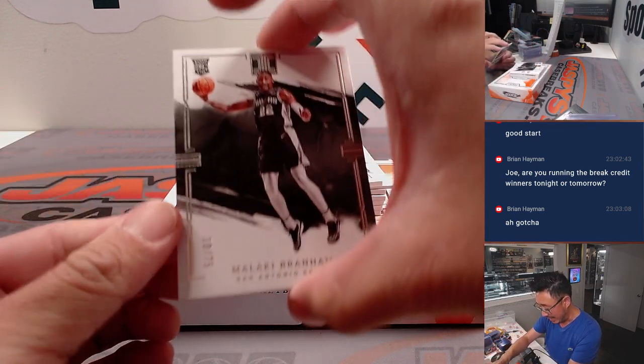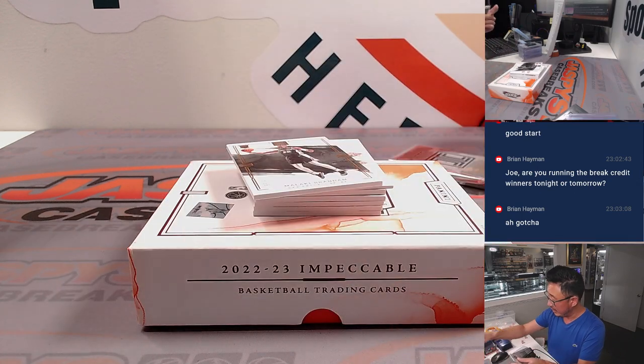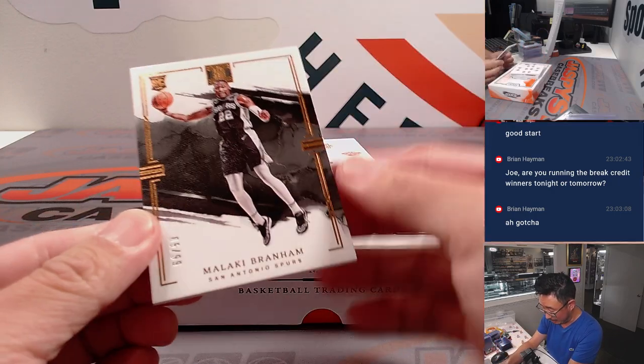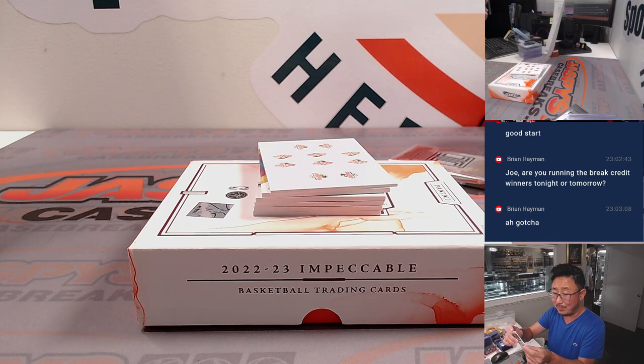We got Malachi Branham rookie card, 10 out of 75, for Nathan and the Spurs. And another Malachi Branham, 5 out of 99 — different parallel. Might start a rainbow if you get a plate.